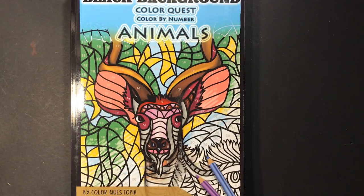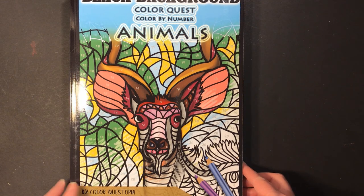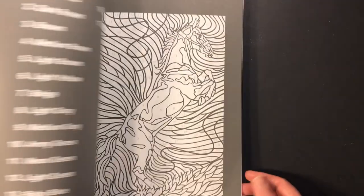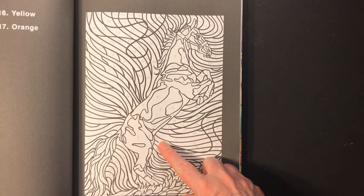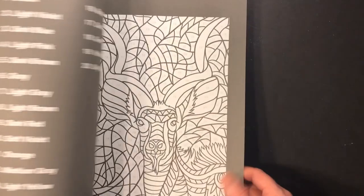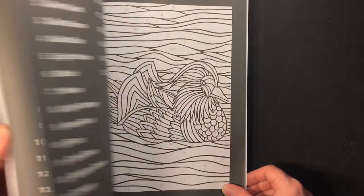Next is Color Quest Animals by Color Questopia — this is also the black background version. I bought the black background because the white-background pages have pictures that are just too much to sit and do all the lines on. Plus, this is the one that was on sale — it was $3.49 or $3.59, something like that — and I thought it was a really good deal, so I went ahead and bought it.